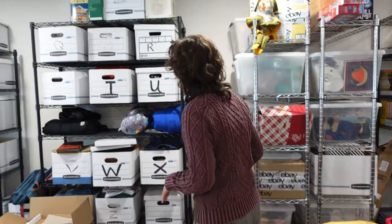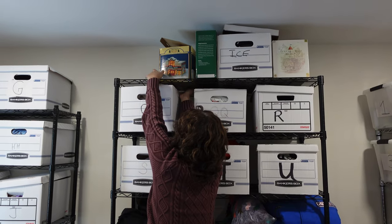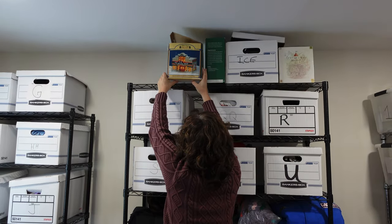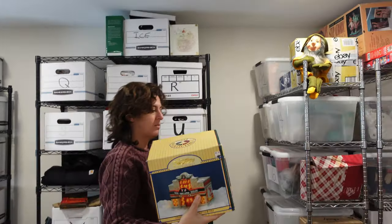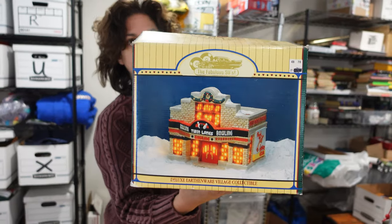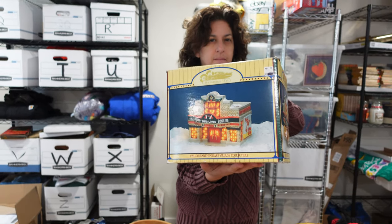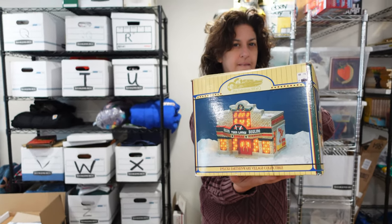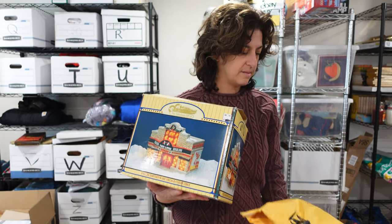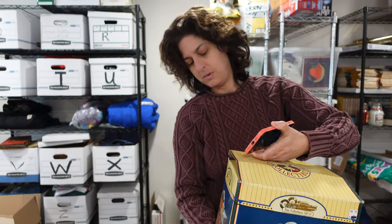We also sold another Christmas village piece — this is the Twin Lanes Bowling Alley. We think we got it at a private pick where we bought a lot of Christmas and Halloween village things, so we're probably about two to five bucks into it. We sold this one for $25.